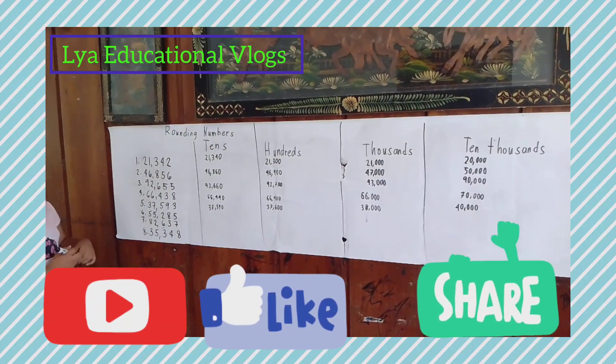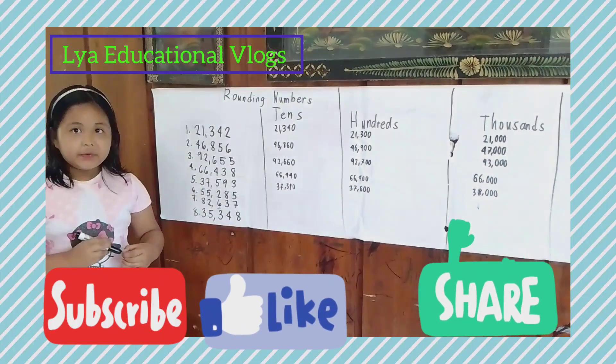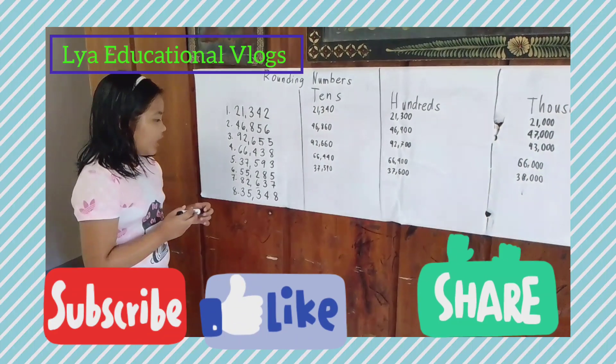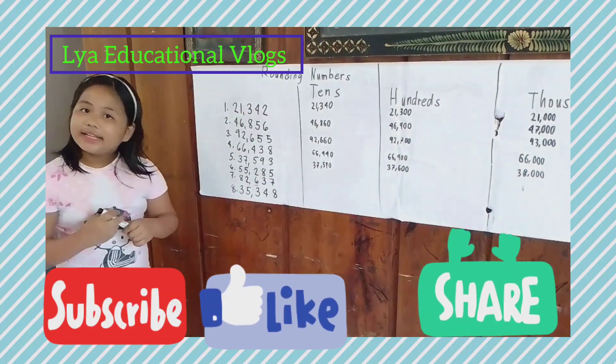Number six: 55,285. Do you know the answer? Let's find out! The answer is 55,290.